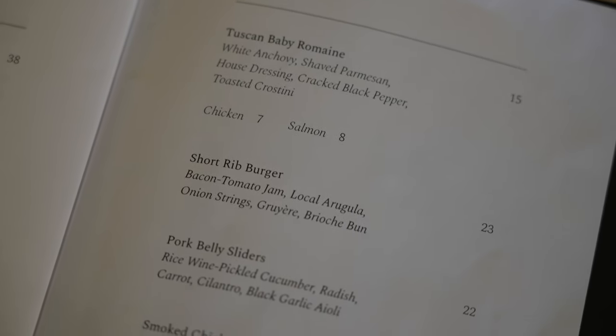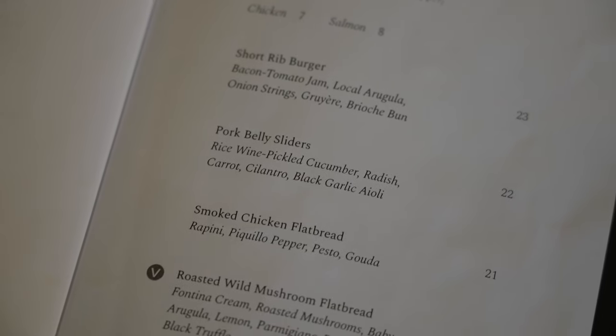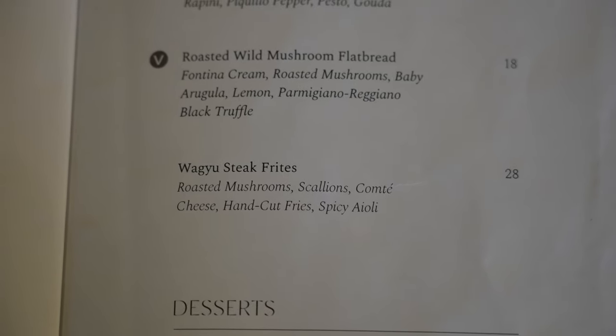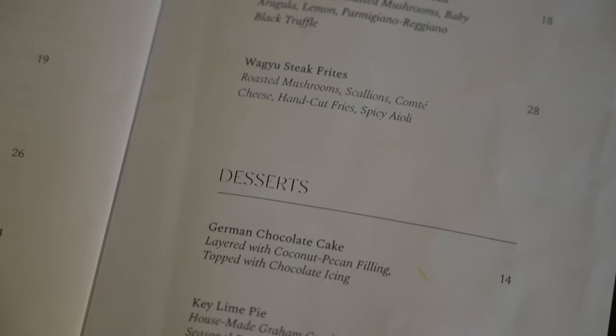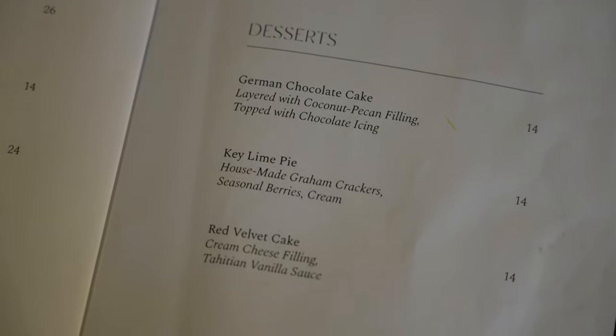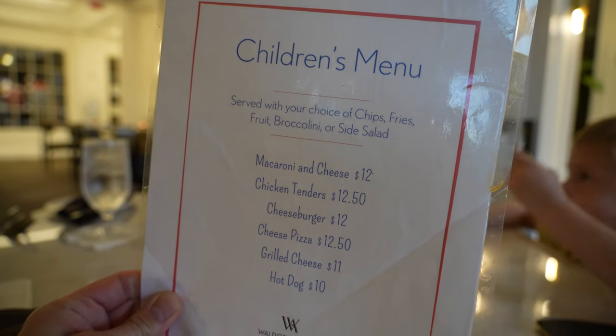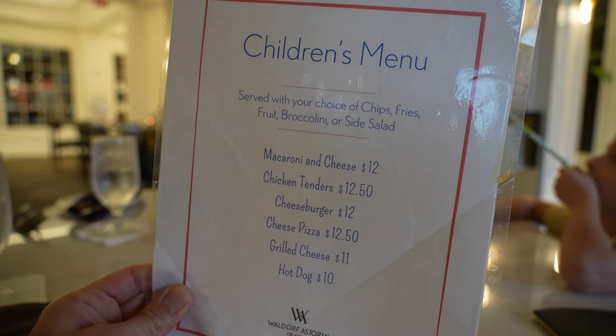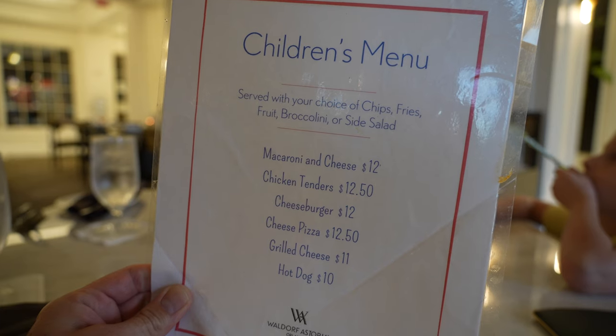For main entrees they've got things like a romaine salad, a short rib burger, pork belly sliders. I do have my eye on this Wagyu steak frites. They have some desserts as well, and also a children's menu with some good options. Everything is served with a choice of either chips, fries, fruit, broccolini, or a side salad.